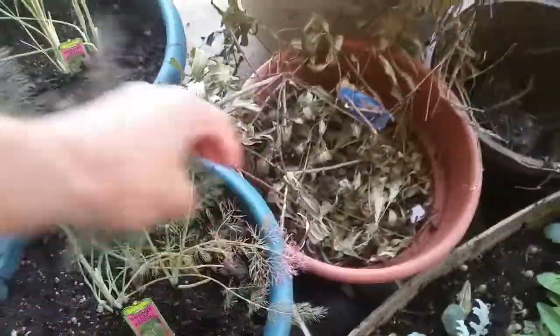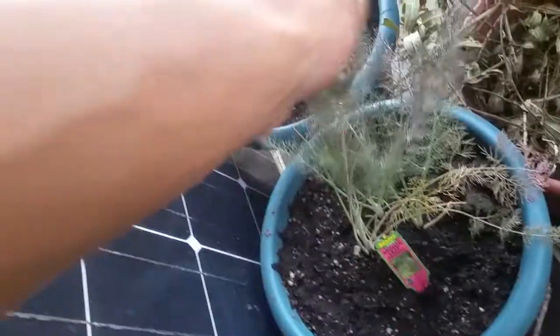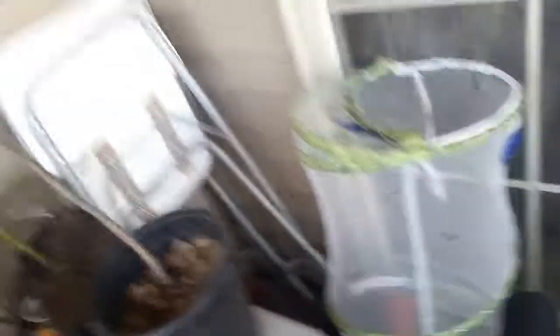So far in my habitat, which I just started here on the second story balcony in my dad's condo, I have bronze fennel, which is a host plant for the black swallowtail butterfly which I raised last year. I also have a prairie willow and a dwarf blue arctic willow, and both of those are host plants to many many species of butterflies including the tiger swallowtail, mourning cloak, and green comma.